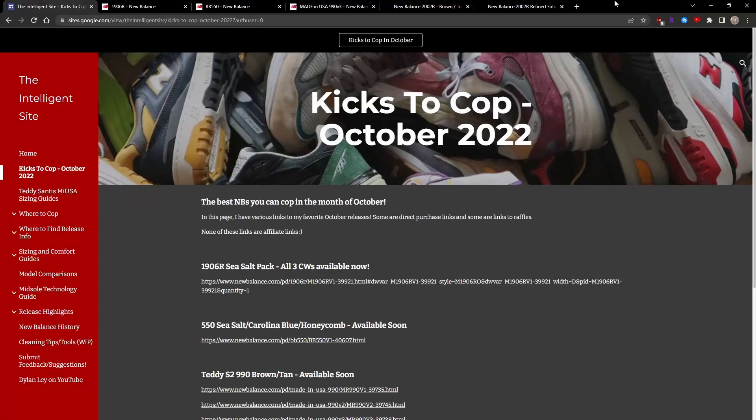We're halfway through October, so let's take a look at the best New Balances that you can cop during the month of October. All the links to the shoes featured in this video will be listed on the Intelligent site, and let's begin.